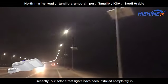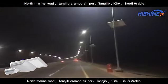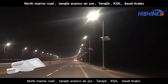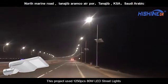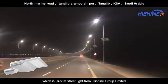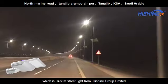Recently, our solar streetlights have been installed completely in North Marine Road, Tanajib Aramco Airport, Tanajib, KSA, Saudi Arabia. This project used 1250 PCS 80W LED streetlights, which is Hyselm Streetlight from Hishein Group Limited.